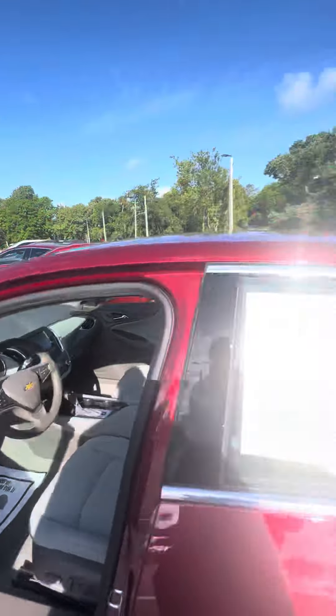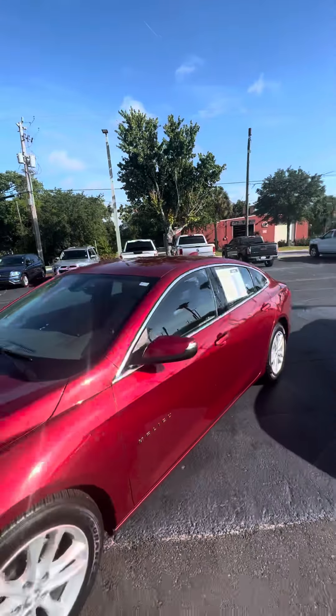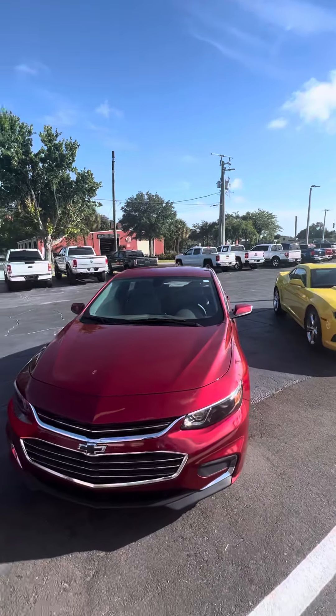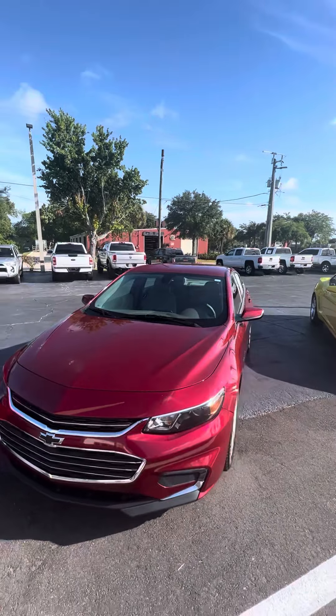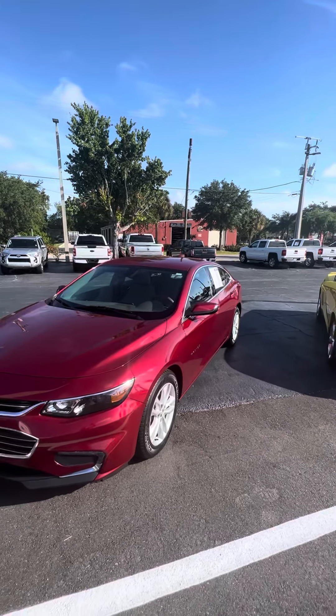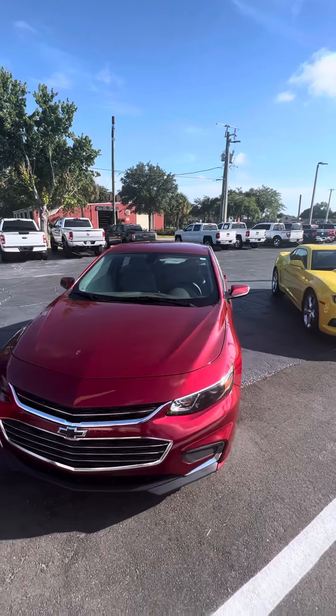30 days free OnStar on us, three months of SiriusXM radio on us. Beautiful 2018 Chevrolet Malibu Hybrid. If you have any questions about this vehicle, please do not hesitate to give me a call at 386-236-5128. It's a great day to come down to 998 North Nova Road, Daytona Beach, Florida. Let's go for a test drive, let's make this vehicle yours, and have a great day.